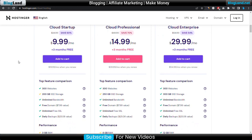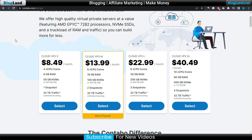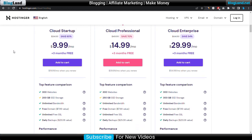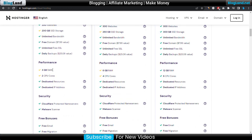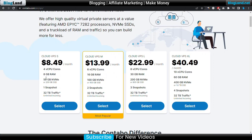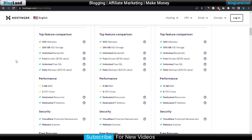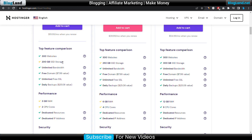Now we will compare the features of the two. In Contabo VPS you get 8GB RAM and a 4-core CPU. In Hostinger Cloud hosting, you get 50GB NVMe SSD or 200GB NVMe SSD storage, and you can host up to 300 websites.